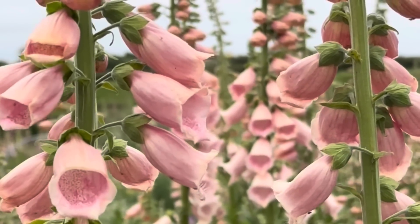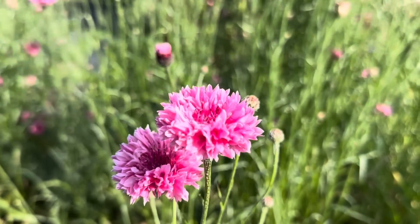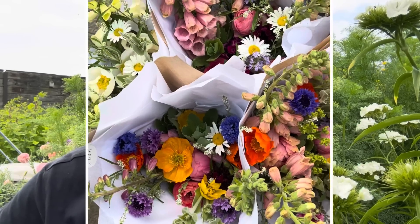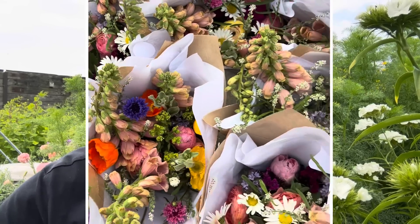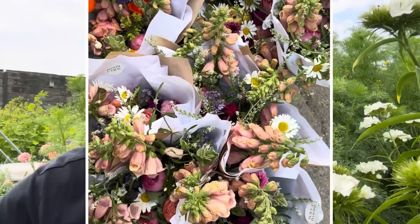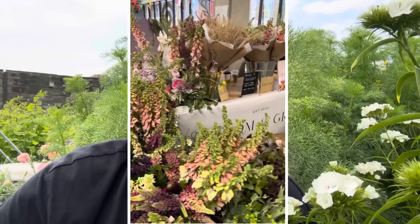Hello guys, welcome back to my channel. It's been a while since my last video. We are now in June, getting lots of warm temperatures, so there are lots of flowers here on the flower farm at the moment. We are just ending with the biennials and the party annuals are starting to come through. I've had a market since my last video which was really good — the first one I've done since 2019 — so I'm really looking forward to hopefully being able to do more of those in the future.